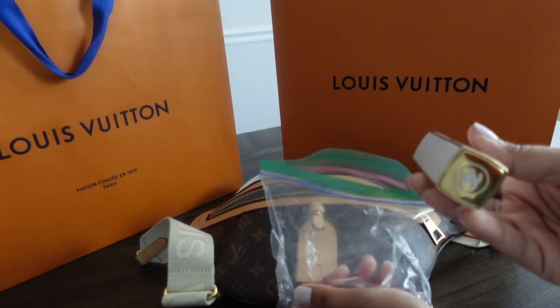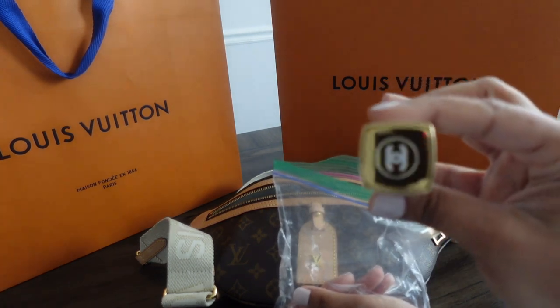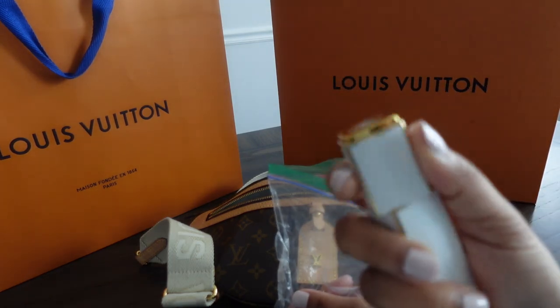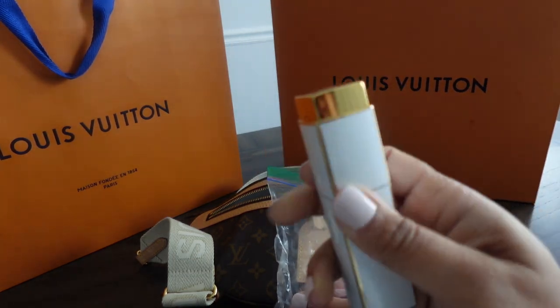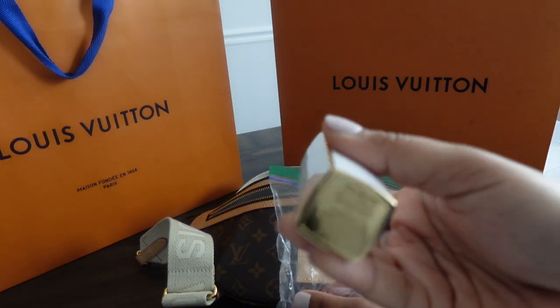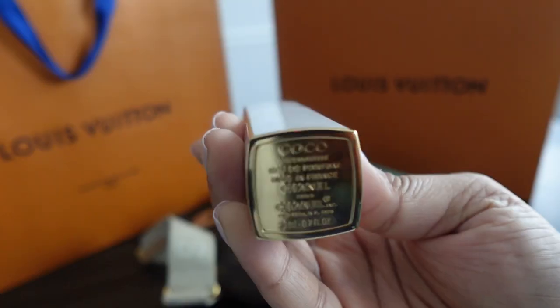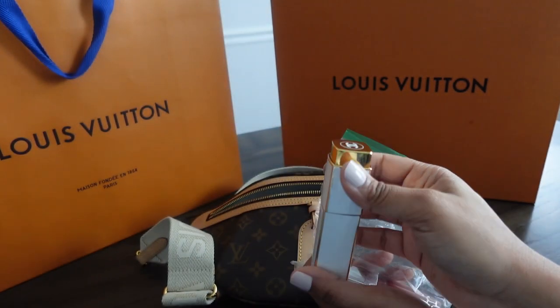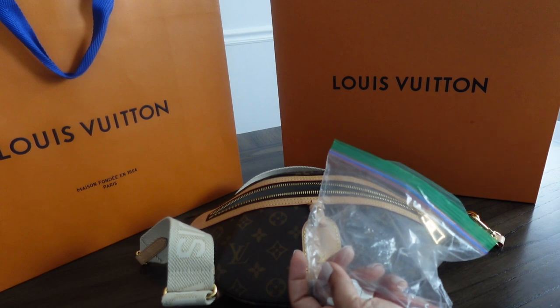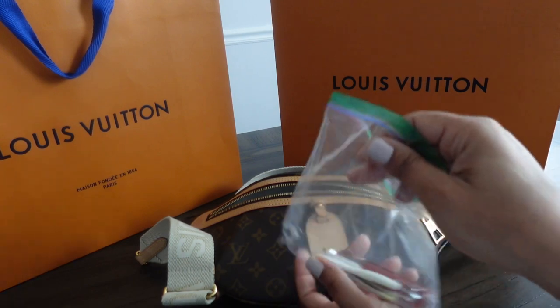So it is the Chanel Coco Mademoiselle travel fragrance. I like her. I mentioned in my last video that I got this for Christmas — she's really cute. It's the Coco Mademoiselle perfume, not the intense version; that's just too much. I'm not trying to have anyone choking on perfume.